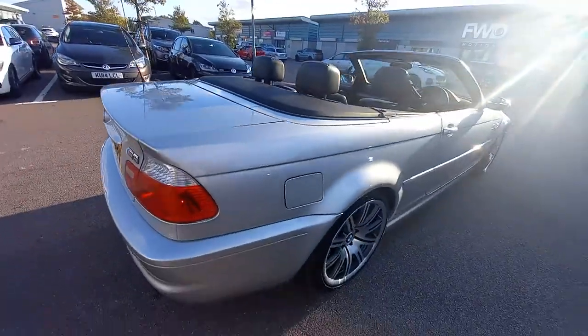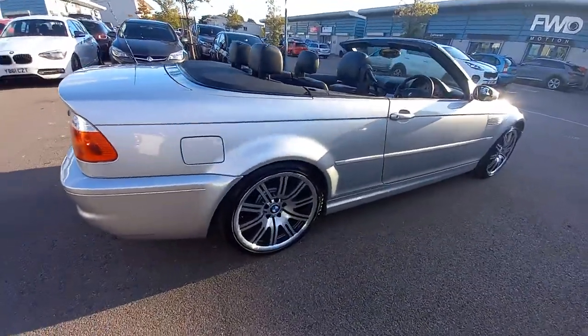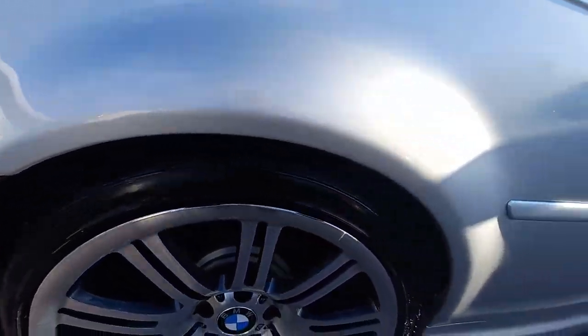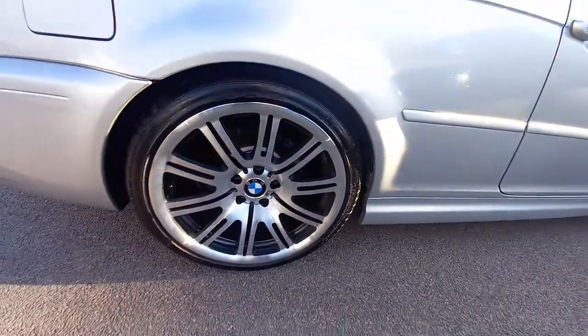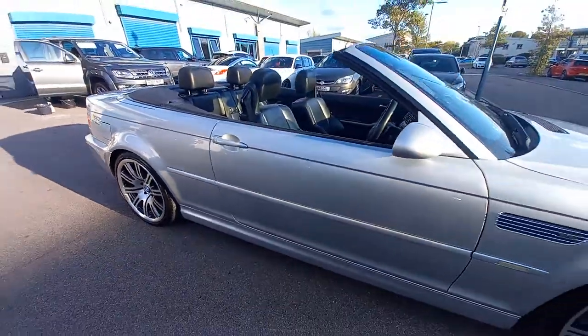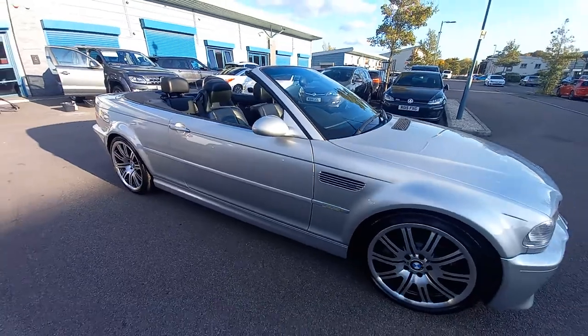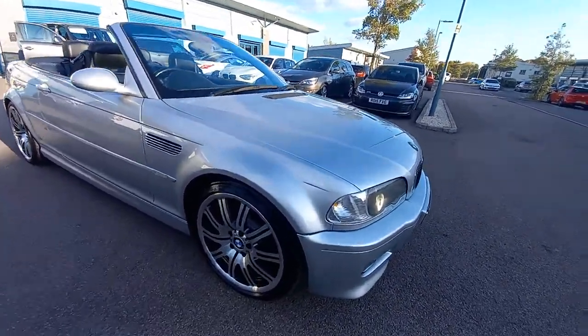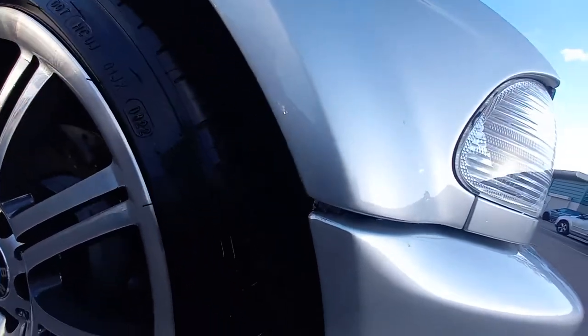As you can see, the paintwork is in good condition. The rear arches, which are very important at this age, are totally rust-free. Very good condition. All the vehicle seems to be a very good, same shade of silver — no different shades. Front wings on the edges, there's nothing on those.